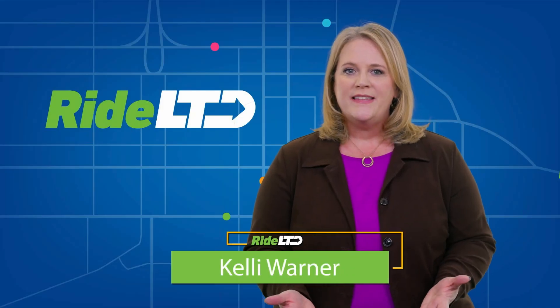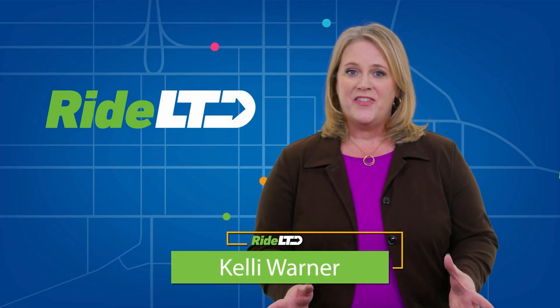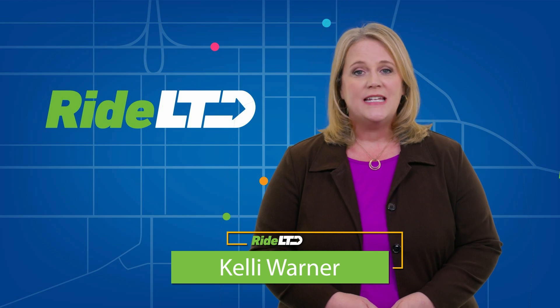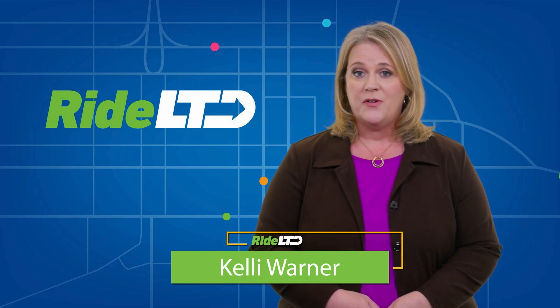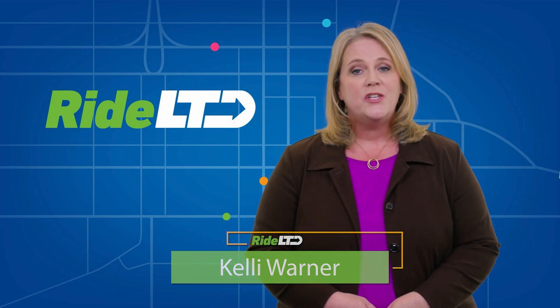I'm Kelli Warner. When it comes to riding the bus, guess what? There's an app for that. Lane Transit District offers an easy way for passengers to plan their trips, access information, and pay their fare with the convenience of the YUMO Mobility app.